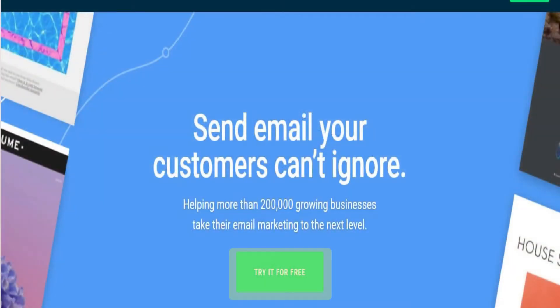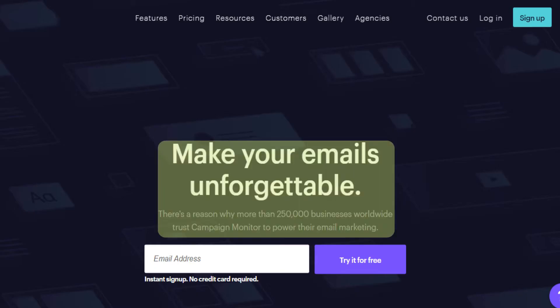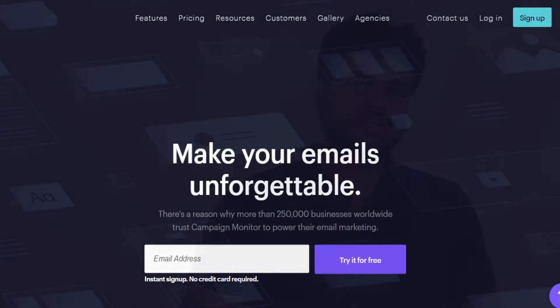Start by thinking about your customer's goal and turn that goal into your headline. A compelling CTA makes conversion enticing with its simplicity, so it needs to be bright and eye-catching. You need to improve the language of your CTA. Use simple, effective, and powerful language that gives the visitor a sense of forward action, not a sales pitch or confusing directions.